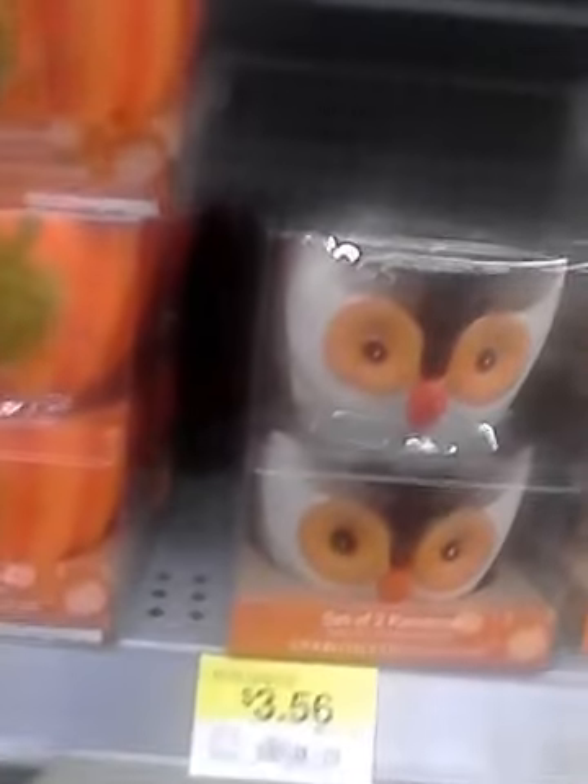Oh look at this — this is the Halloween line. I said I wasn't going to get anything Halloween but this is too cute. The foxes, the owl ramekins, oh pumpkin ramekins — can't beat that. Pumpkin plate, pumpkin terrine, look at this fox cookie jar and the owl cookie jar. And they have an owl mug, as well as this cute Better Homes and Gardens pumpkin — two pumpkins for $3.42.